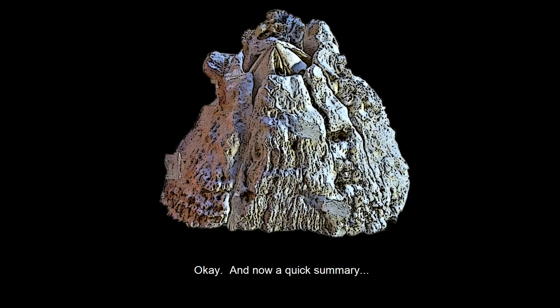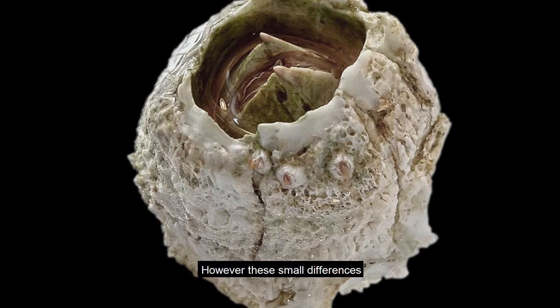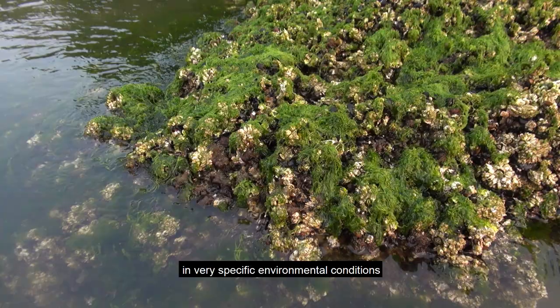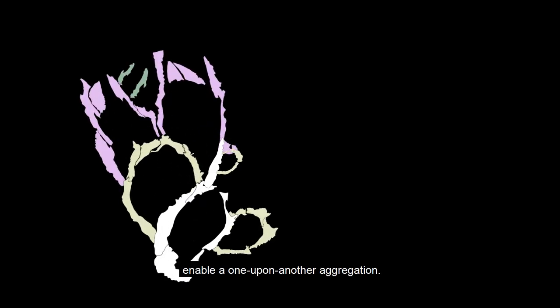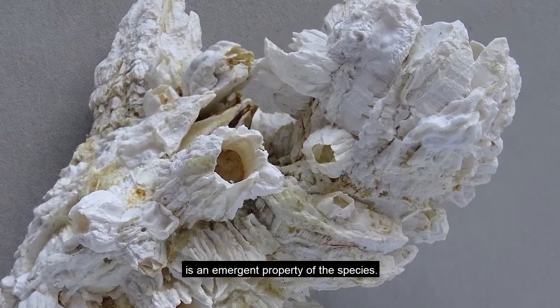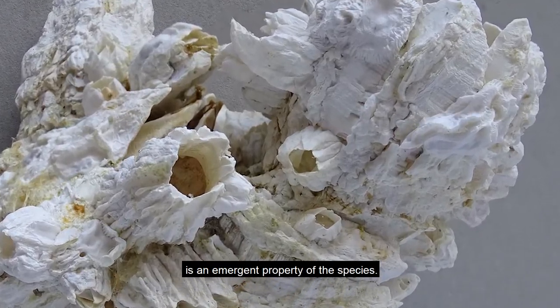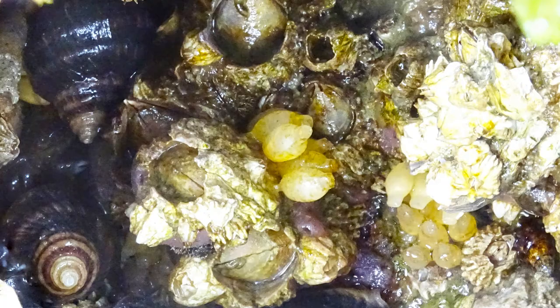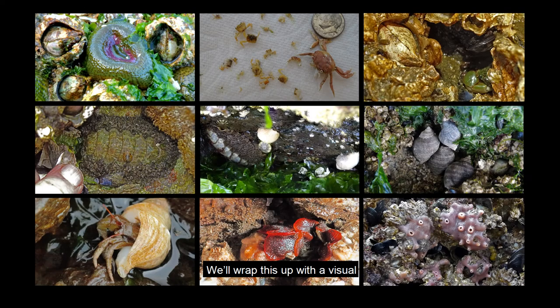A quick summary: cariosus differs from other acorn barnacles in minor ways. However, these small differences in very specific environmental conditions enable a one-upon-another aggregation. The resultant structure — a cluster — is an emergent property of the species. Dense concentrations of fellow intertidal animals exist coincident with clusters. We'll wrap this up with a visual inventory of cluster-based habitat.